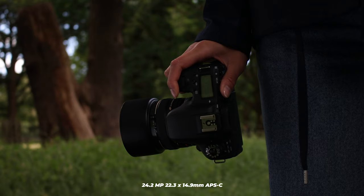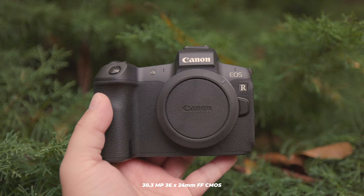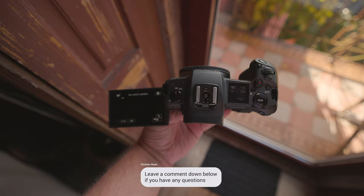The Canon EOS 77D features a 24.2MP 22.3x14.9mm APS-C sensor, while the Canon EOS R features a 30.3MP 36x24mm full-frame CMOS sensor. As for the processor, the 77D features the Digic 7, while the R features the Digic 8.